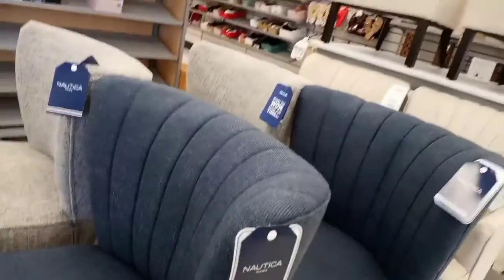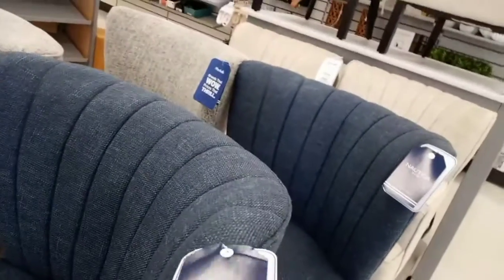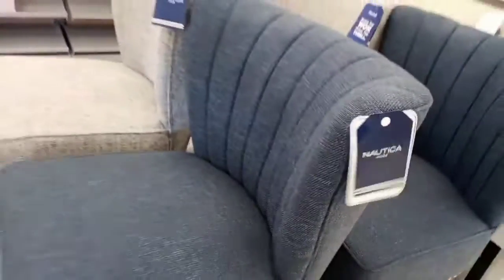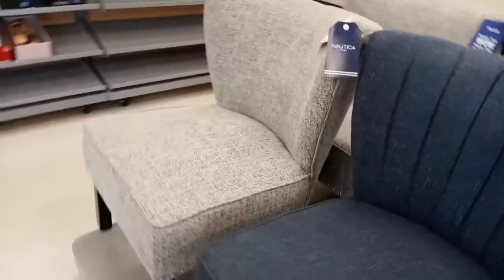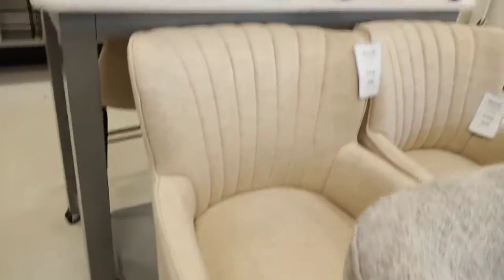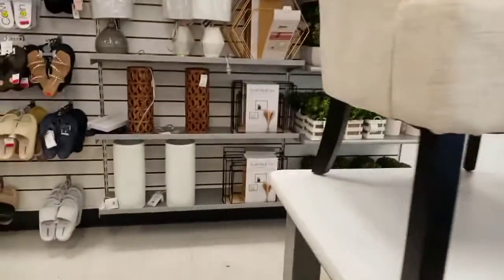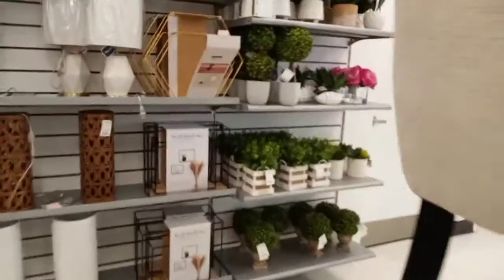Hello everybody, welcome back! We are in Marshalls and we have these chairs as soon as you walk in. They come in three colors and they are $129 each. They come in this color, which is a tone-on-tone color, then a blue, a grayish color, and a tannish color.